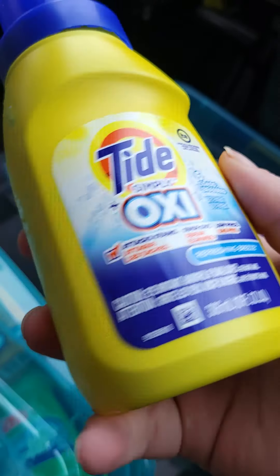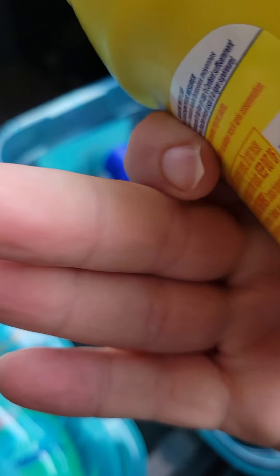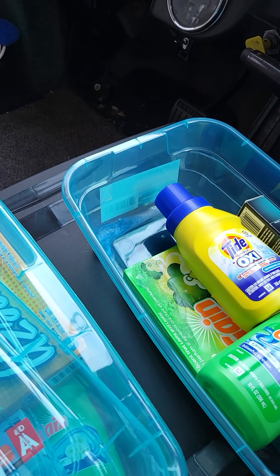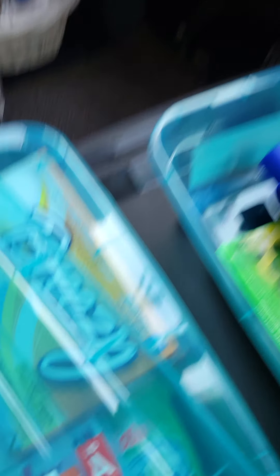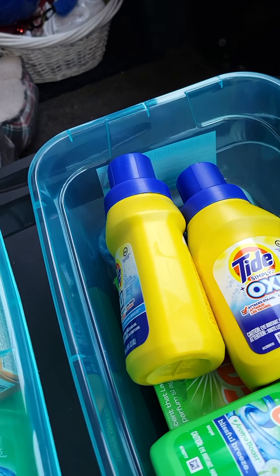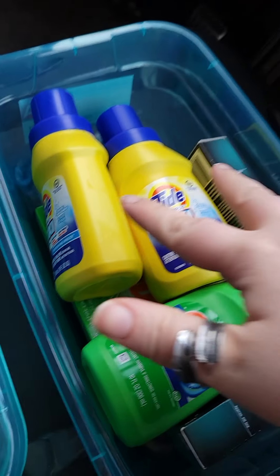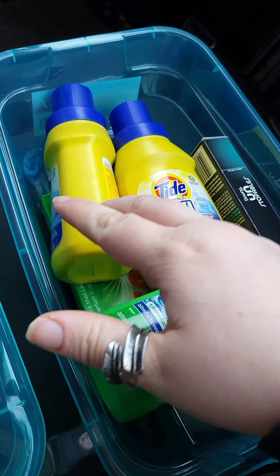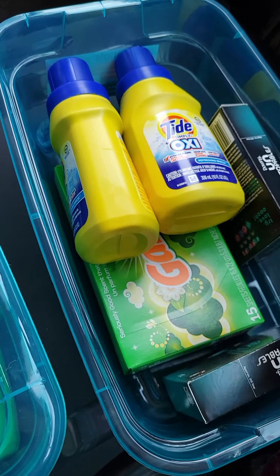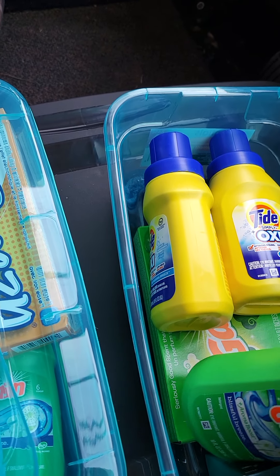I do apologize — the lighting's not the best in here; we are outside after all. The next thing I have are these two brooms, which are my cleaning supplies currently, because my mom is still going to take me to get a bigger amount of cleaning supplies, so I just have a couple dollar store items.